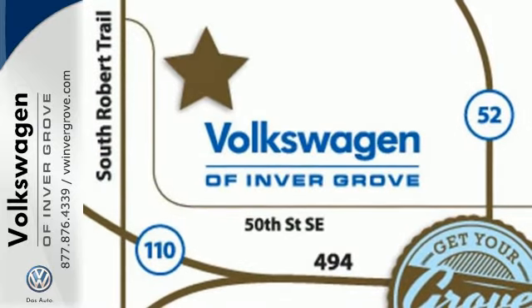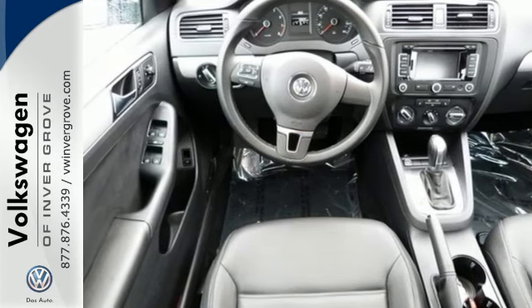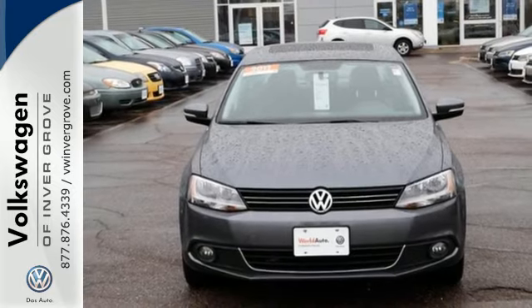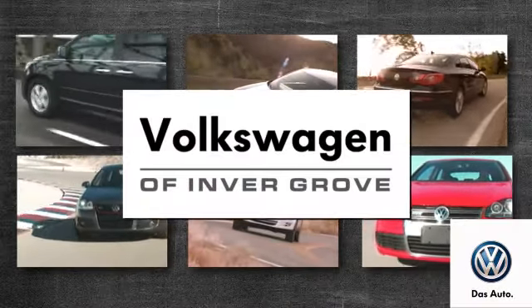Whether you're looking for a spacious and safe vehicle for your family or your everyday commute, the renowned Jetta is a top choice. See it for yourself today when you take it for a test drive. Volkswagen of Invergrove — it's better here and we'll prove it.